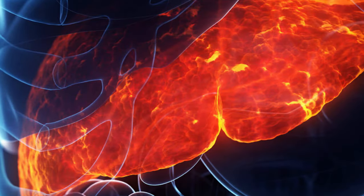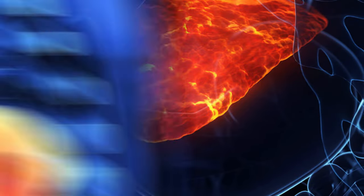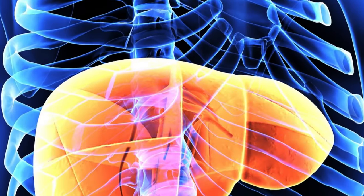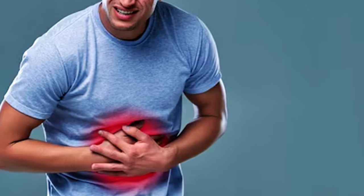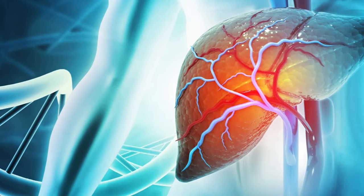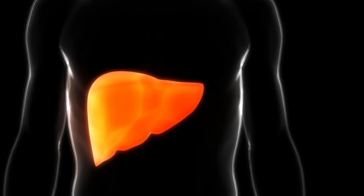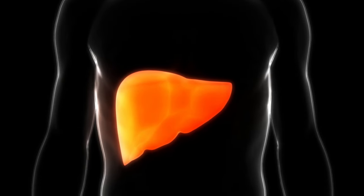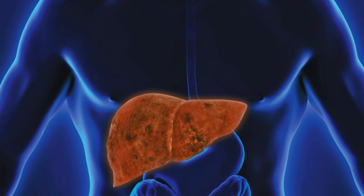As a result, fat accumulates within liver cells like unwelcome guests refusing to leave. This fatty buildup isn't just an inconvenience — it triggers a chain reaction of harm. Liver cells get damaged, leading to insulin resistance, a condition where your body struggles to use insulin effectively. This, in turn, throws your blood sugar levels into disarray and fuels the production of harmful triglycerides, further burdening your already struggling liver.